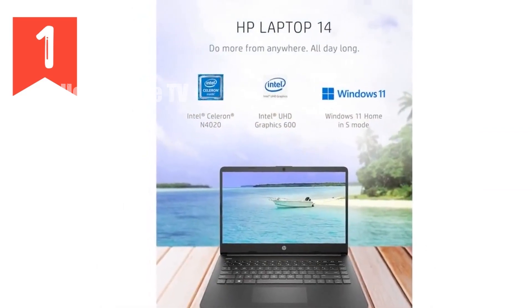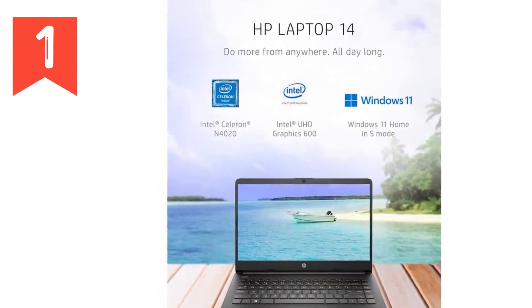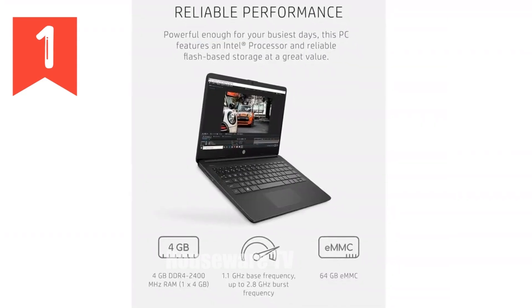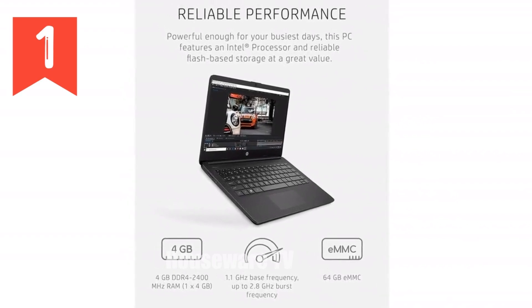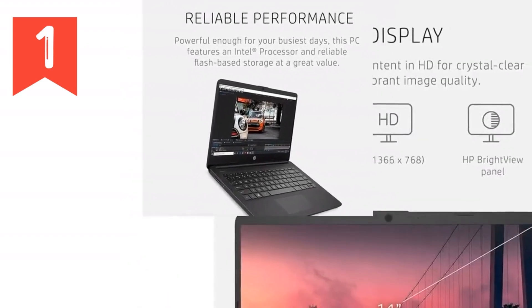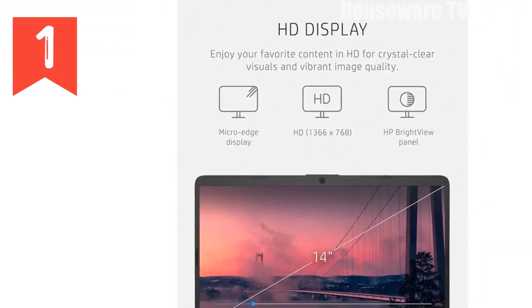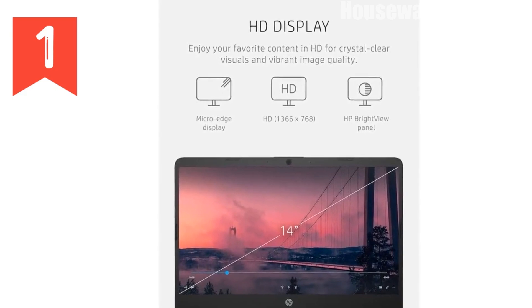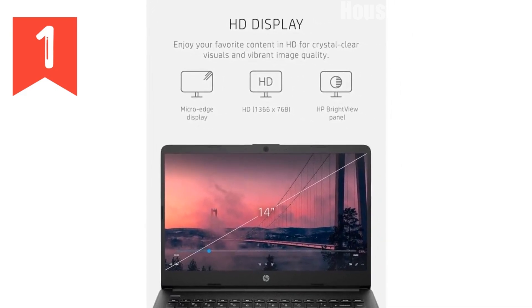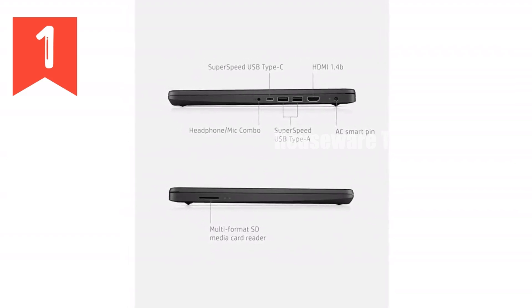This sleek machine, Model 14 QE, comes in a stylish jet black color and is equipped with a 15-inch micro-edge HD display that pushes the boundaries of visual clarity. With a 79% screen-to-body ratio, you're guaranteed a more immersive viewing experience, whether you're catching up on your favorite series or crunching numbers for work.